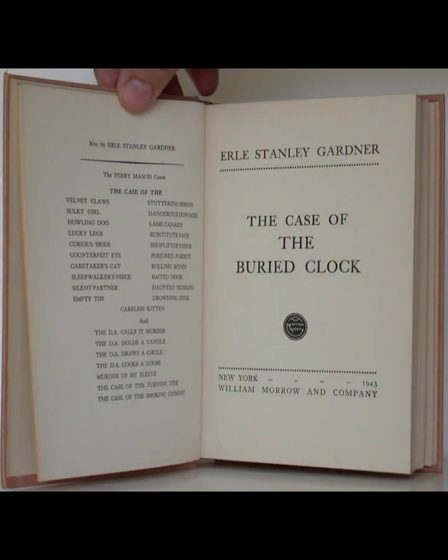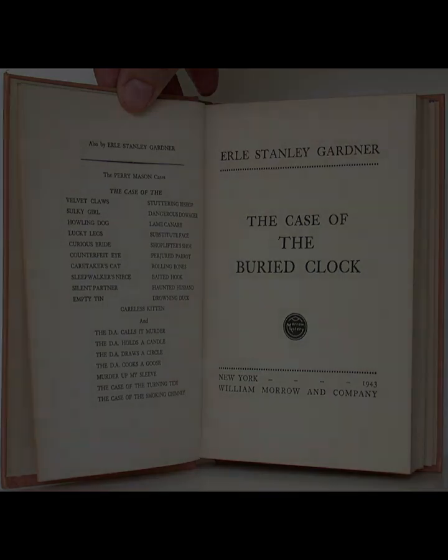Gardner's narrative technique, marked by rapid pacing and a focus on legal intricacies, propels the reader through a maze of deception, red herrings, and unexpected twists.